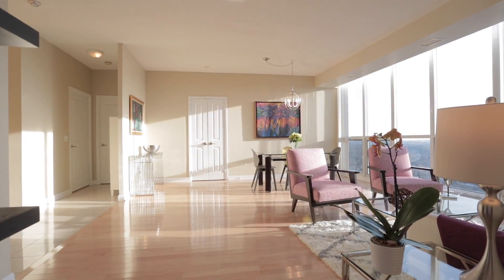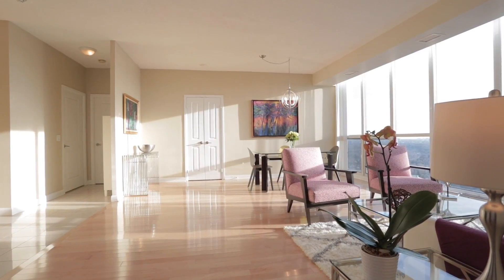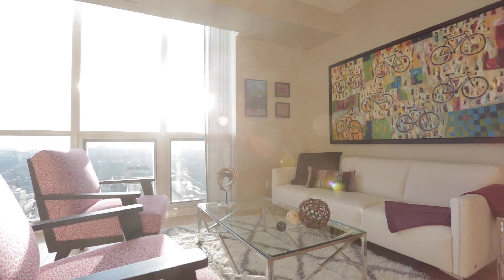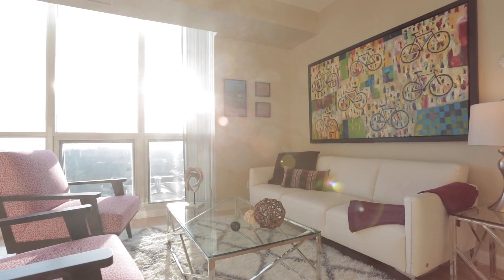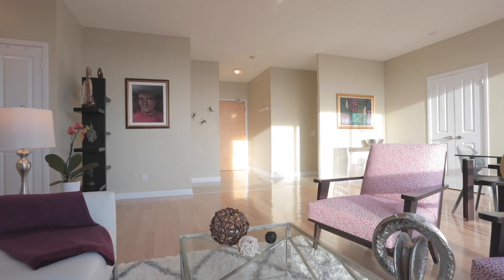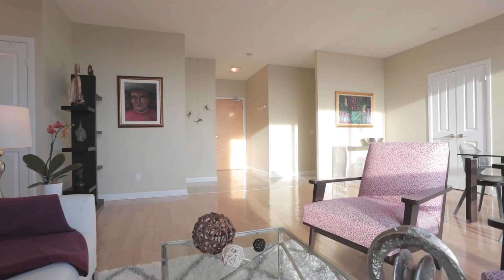Welcome to the Ultima Condos, located in the heart of North York City Center — a master-planned community with an underground tunnel providing direct access to the North York subway station, shopping, restaurants, and an endless assortment of area amenities.